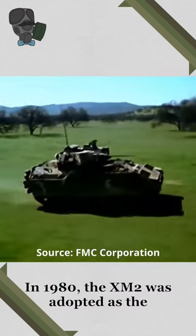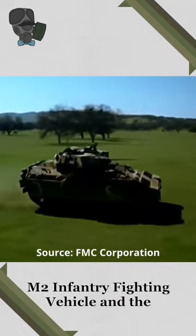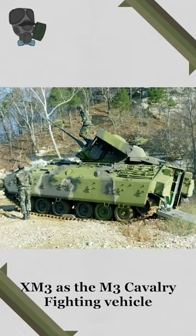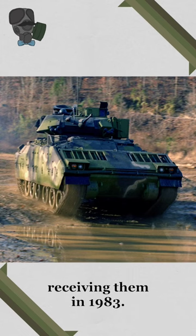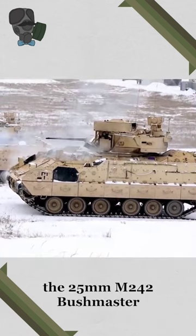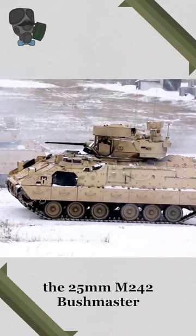In 1980, the XM-2 was adopted as the M2 Infantry Fighting Vehicle and the XM-3 as the M3 Cavalry Fighting Vehicle, with the first combat units receiving them in 1983. The Bradley is equipped with the 25mm M242 Bushmaster Chaingun.